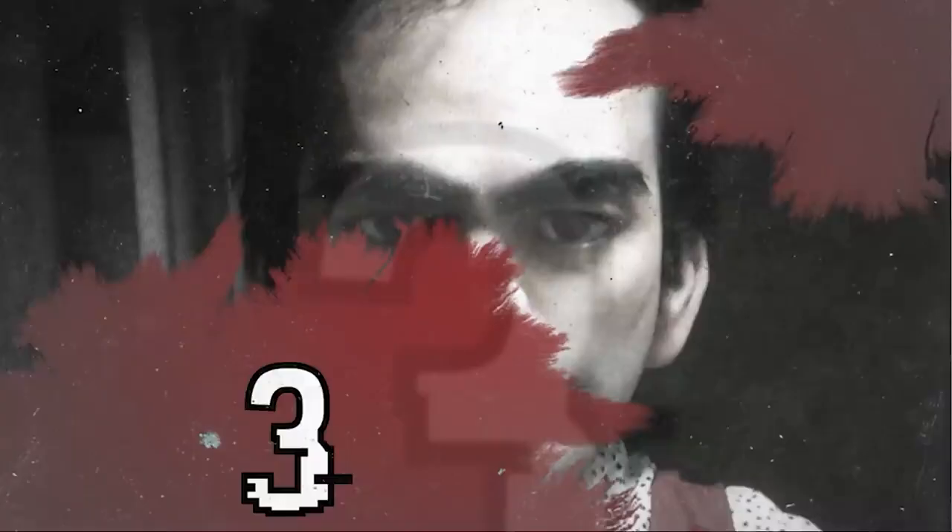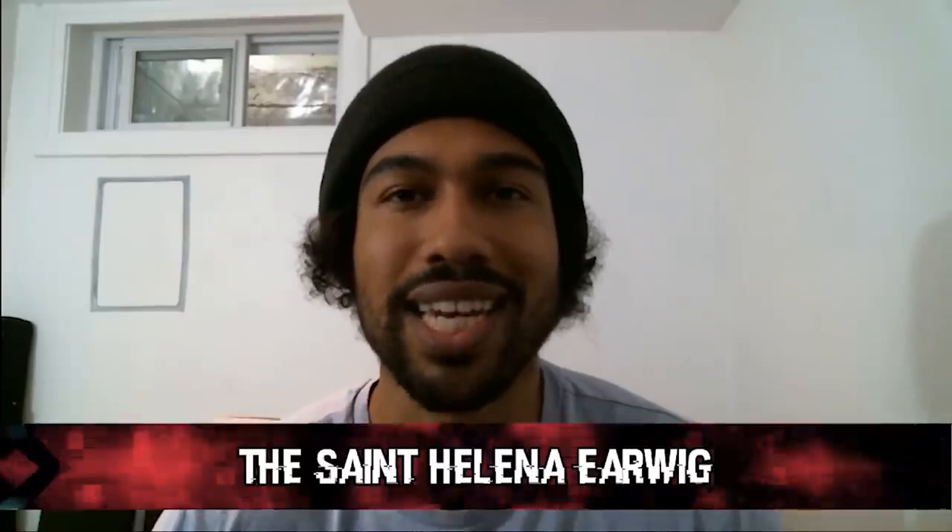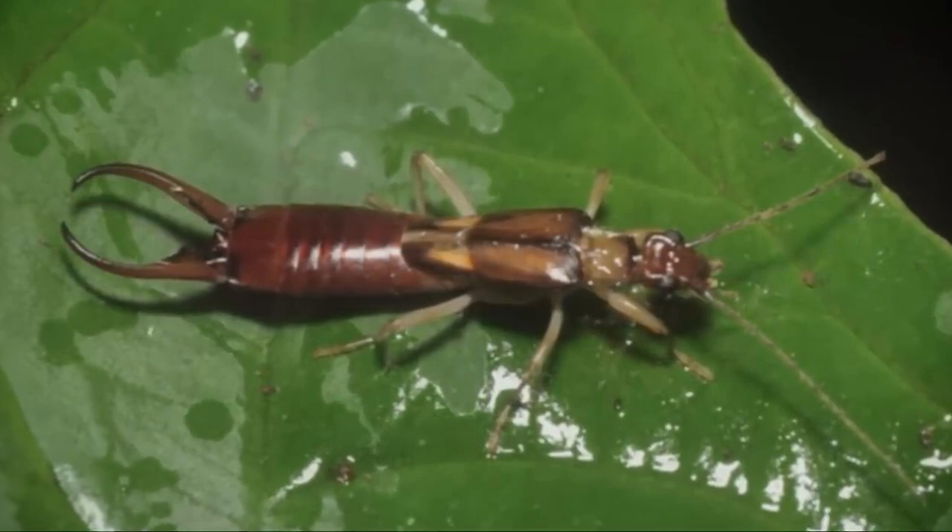For the third spot, we have the Saint Helena Earwig, or the Saint Helena Giant Earwig. This is an extinct species of large earwig endemic to the oceanic island of Saint Helena in the South Atlantic Ocean. Growing as large as 84 mm long including its forceps, it was the world's largest earwig. It was shiny black with reddish legs and no hind wings, found on the Horsepoint Plains, Prosperous Bay Plains, and the eastern part of the island.